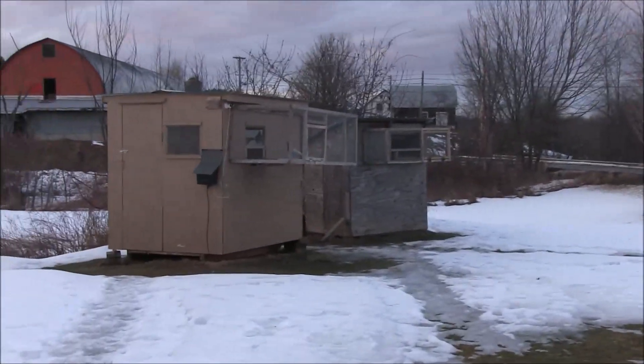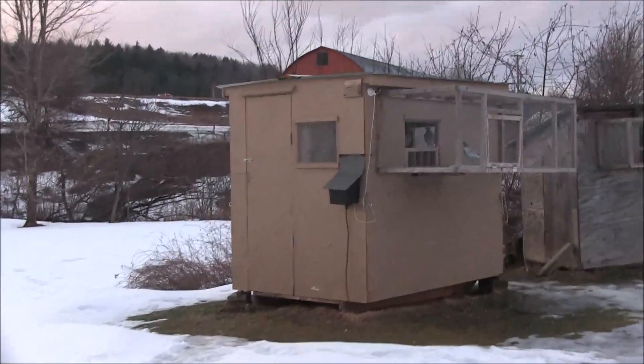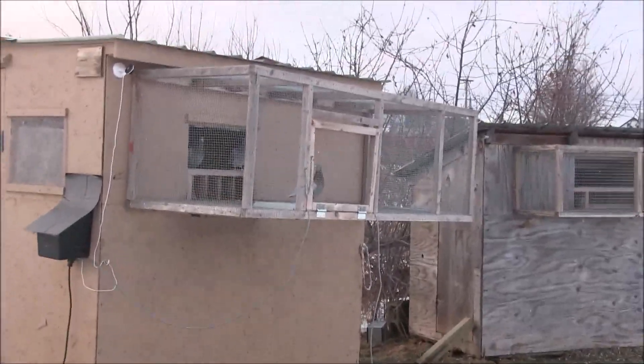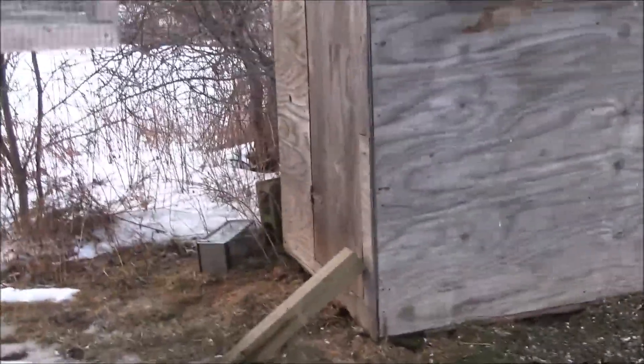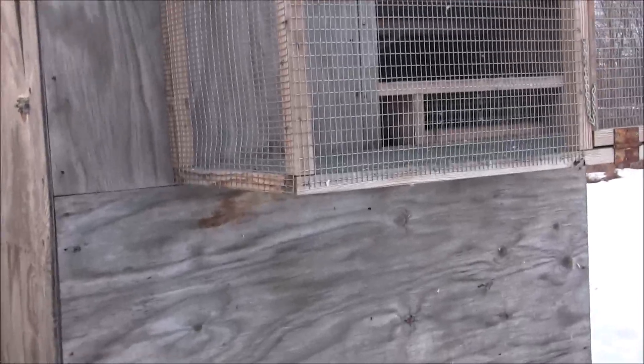Good Sunday late afternoon, it's March 6. I'm just gonna do a quick little update here — birds stuff. I got a transfer the baby out of here, it's big enough now that we can move it.